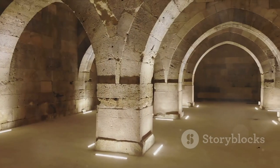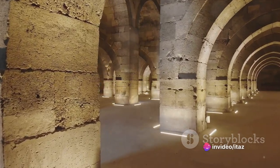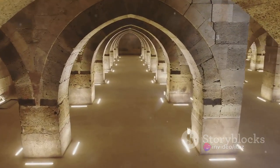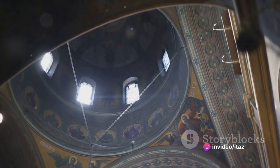Creating a Romanesque style space is not as daunting as it might seem. Begin by setting the stage with walls covered either in imitation stone or plaster in shades of gray, dull yellow, and brown. To keep the room from feeling too heavy or oppressive, incorporate elements of warmth and color through the use of wood inserts, frescoes, and small stained glass windows.